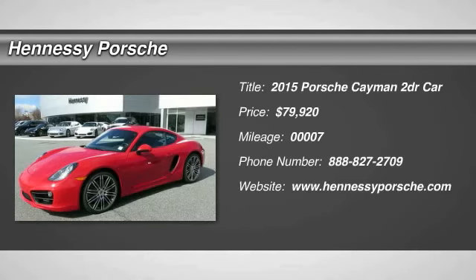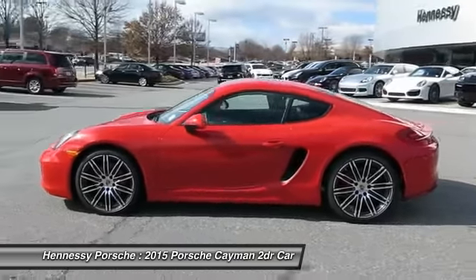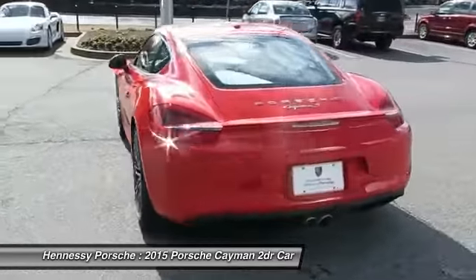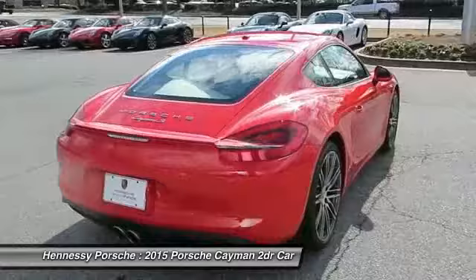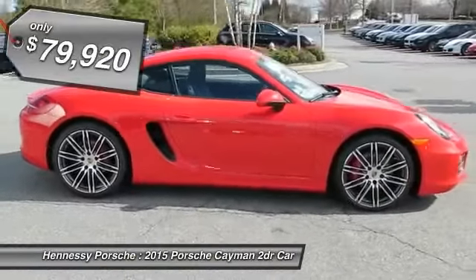The 2015 Cayman. The design of the Cayman models benefits from their distinctive sporty character. Their performance potential is obvious at first sight, for these are true specimens of force and athleticism. Individual styling features help to define the Cayman so impressively, and it is priced below $80,000.